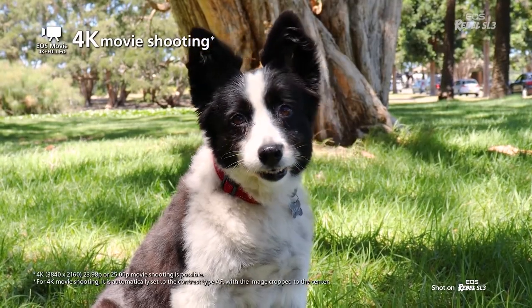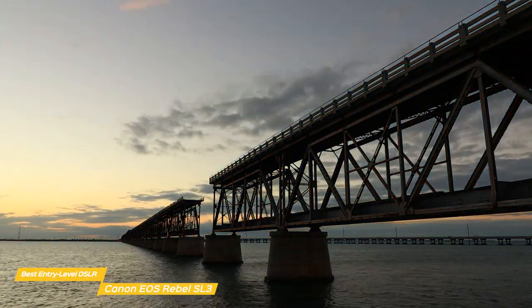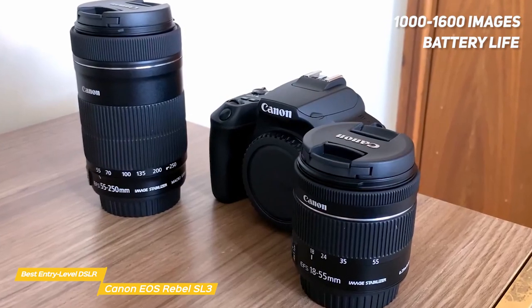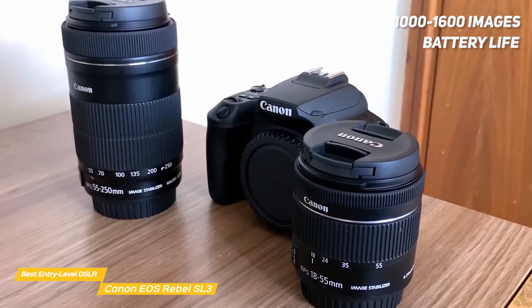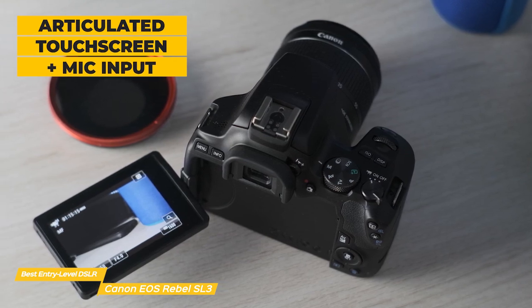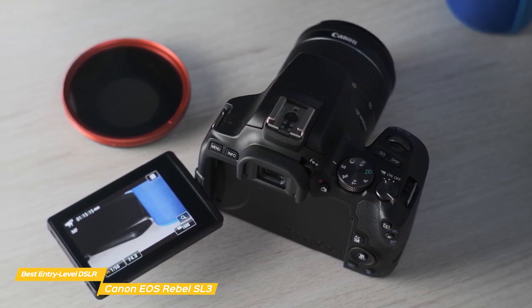It shoots 4K video at 30 or 60 fps with an option for 4K time-lapse. Although the 4K footage isn't great in this camera, we'll have some better 4K options coming up later in this video. Battery life of the Rebel SL3 will give you enough power to capture between 1,000 and 1,600 images, depending on whether or not you use the flash or other power-consuming features. Vloggers will find the side-hinged, fully-articulated touchscreen and the 3.5mm mic input jack welcome additions. The screen can be positioned to any angle needed, or it can face forward for selfies and monitoring vlog shoots.